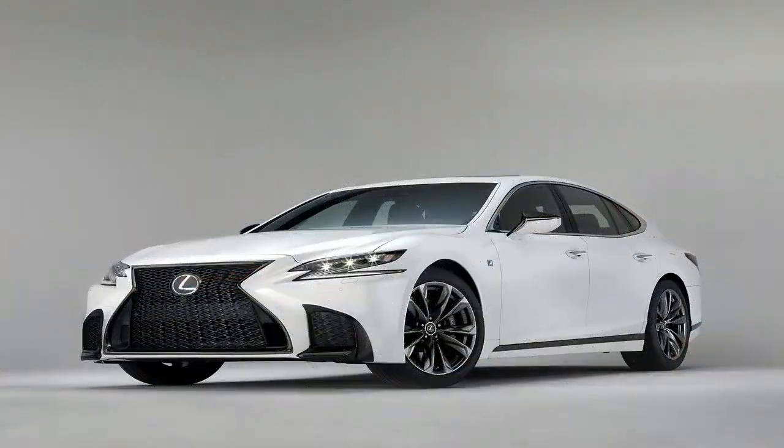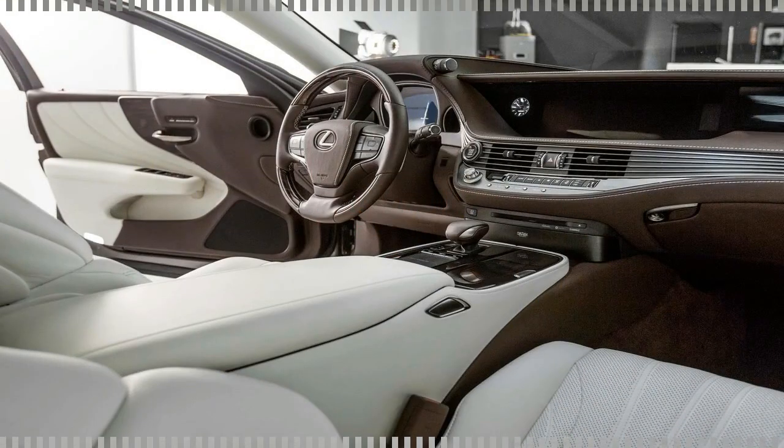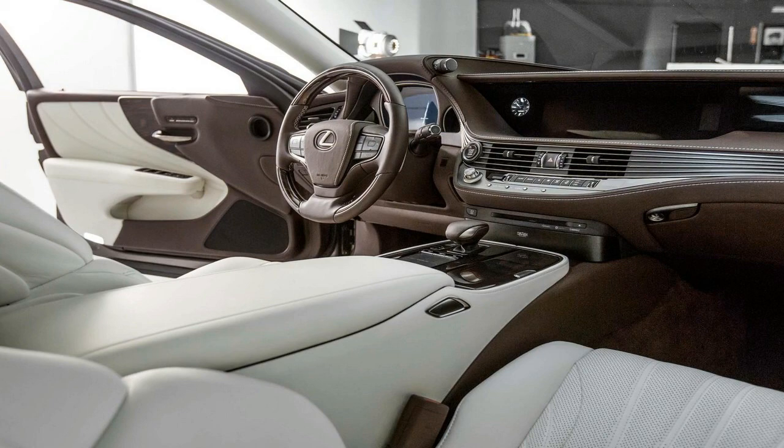I didn't expect this same focus on driver engagement to manifest in the all-new 2018 Lexus LS sedan. During their morning technical briefing, before ever letting us near the new LS,